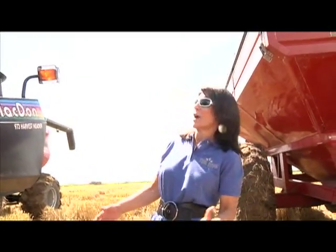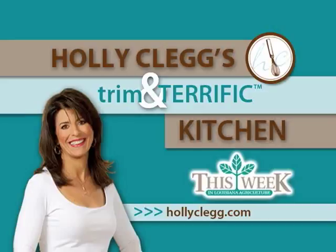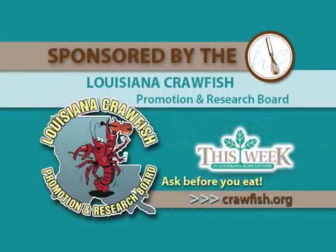I've really learned a lot. I never thought there was so much going on with rice. Holly Clegg's Trim and Terrific Kitchen is brought to you by the Louisiana Crawfish Promotion and Research Board.